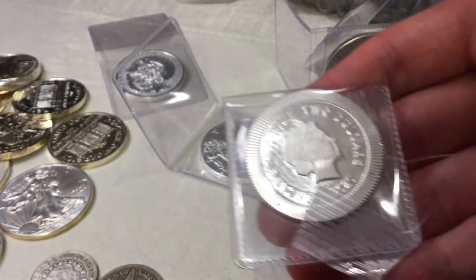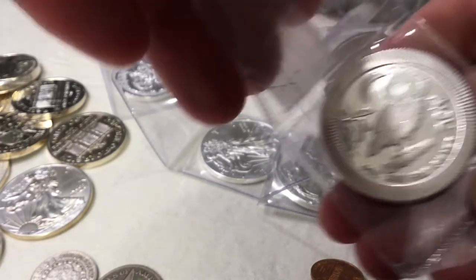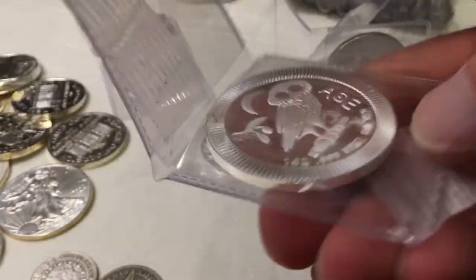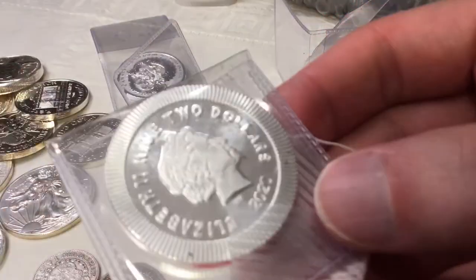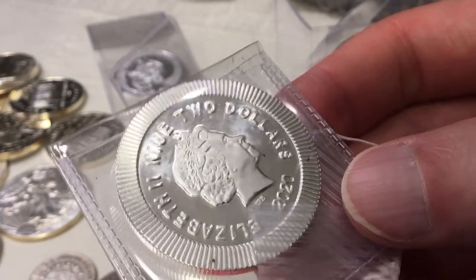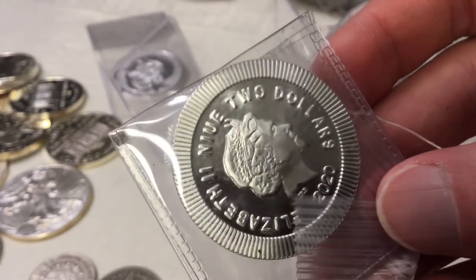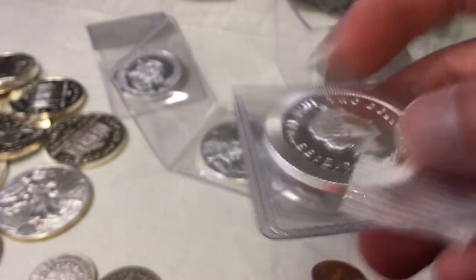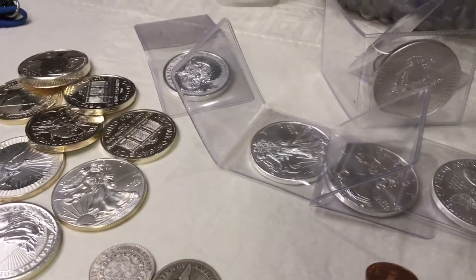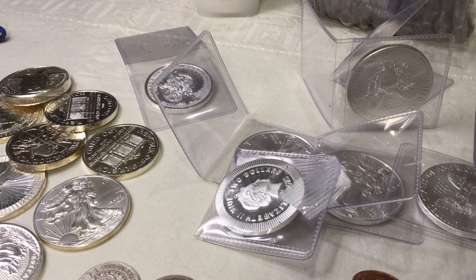These are nothing special but they're pretty cool — it's a Nui Owl. Got one of those. It goes back to that theme: anything dated 2020 is pretty cool. These are stackers because of the reeding they have — they kind of lock together if you stack a tower or a tube. But what's funny: if you had a big pile of coins and threw in those reeded Athena Owls, they'd probably scratch up all the other coins.